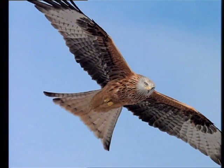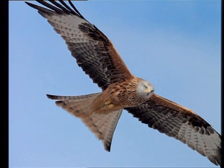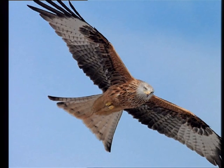Another lovely bird to look at is the kite. The kite is obviously easily recognized by its silhouette in the sky — its tail resembles a kite. Here we have the red kite, a beautiful and very acrobatic bird in the air, a bit like the falcons we have here. So again, another easily recognized and beautiful bird of prey.